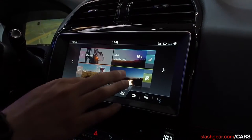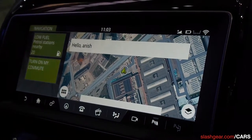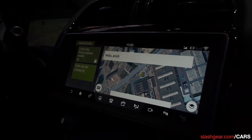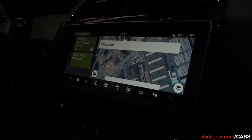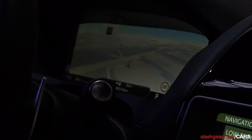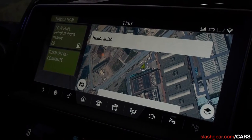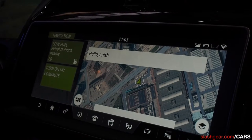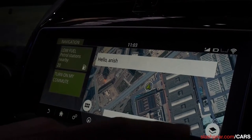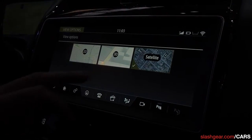The navigation system is provided by HERE Maps and has some fantastic features. The first is 'My Commute' — it tracks the user's driving behavior, and if they drive the same route every day and there's traffic, it will reroute them to their destination. We also have 'Share My ETA,' which lets you share your ETA via text or email. If you're running late, an updated text is sent with your revised arrival time. There are also different map views — satellite and 3D maps.